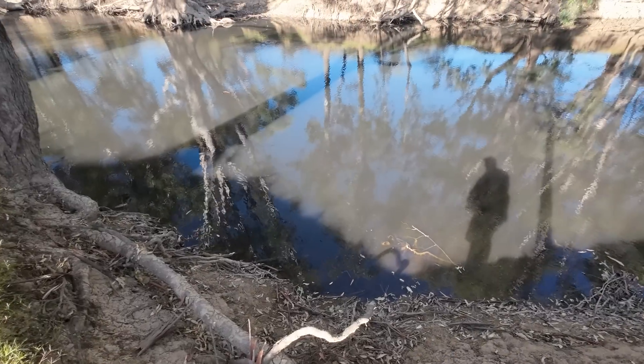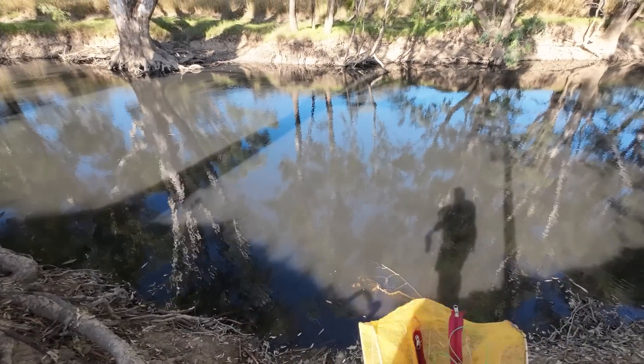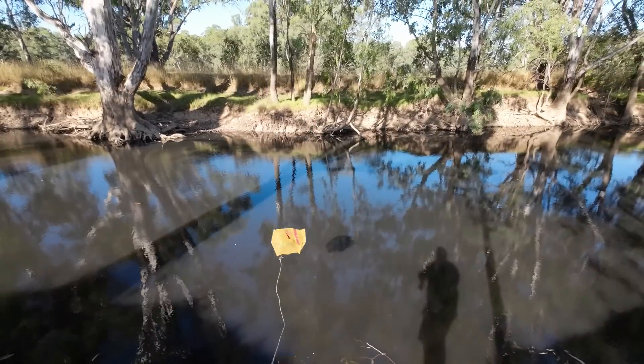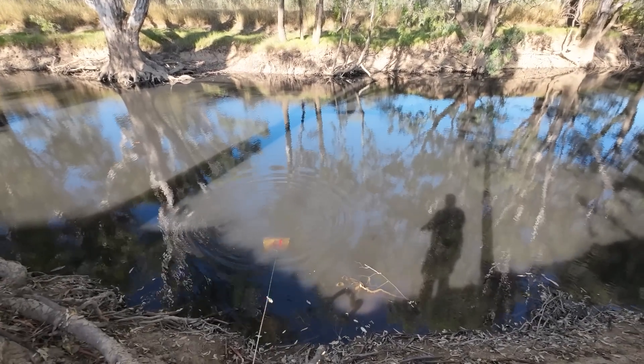Now before Holly and I start fishing, the first thing I want to do is throw in a shrimp net. Try and catch some shrimp for bait because shrimp have been excellent bait just lately. So put that shrimp net in there near the bank.